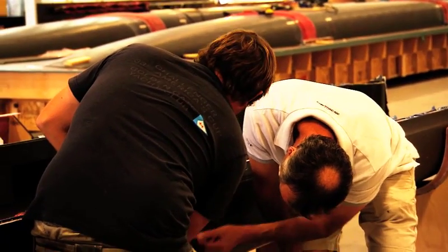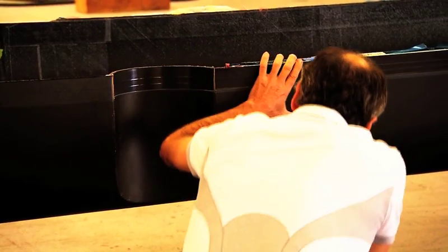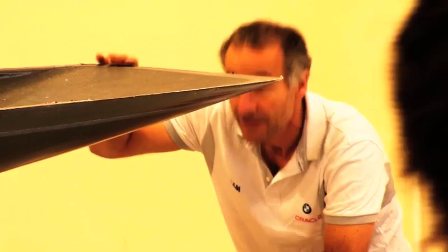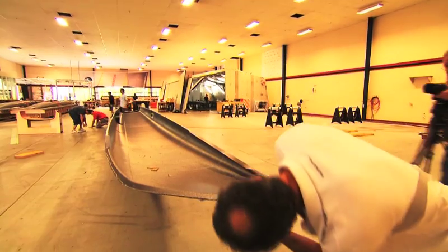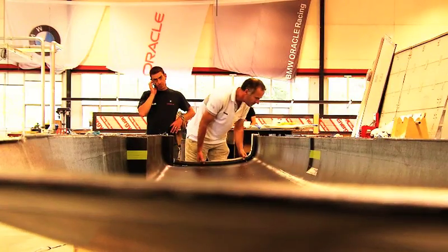I think most of the changes are going to come from above the structure — on board if you like — the deck layout and how the systems work. We're bound to see some rejigging, improvisation, and improvements made there. But in terms of the structure and how it's all put together, she's good to go.